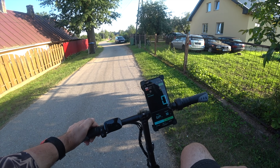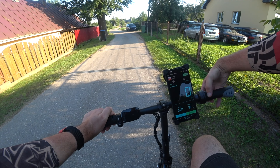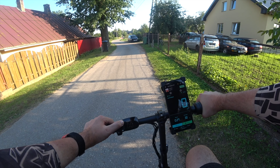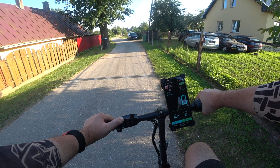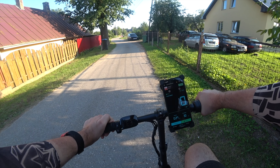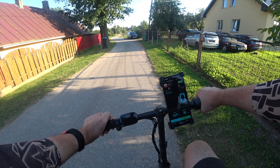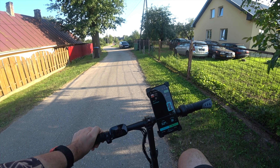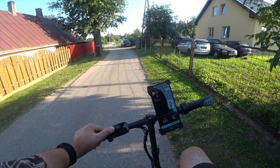I will hold the throttle and brakes at the same time and power the bike on. Error 03 flashes, which means something did happen. I can now release the power button, throttle, and brakes.